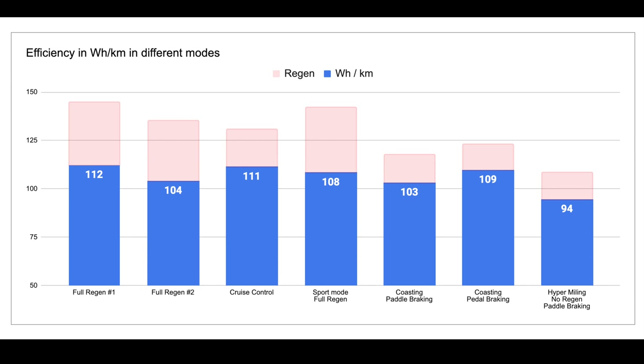And then when we get to coasting, which in my mind should be the most efficient - especially if you use the paddle braking for when you need to slow down - it is the best performance at 103 across the six runs. But the imprecision on the overall test makes it, at best, marginal as a win. Even coasting with no regen at all and just pedal braking still gives you 109 Wh per kilometer.